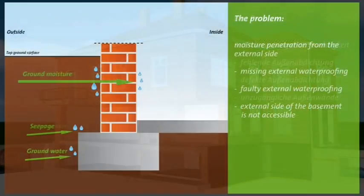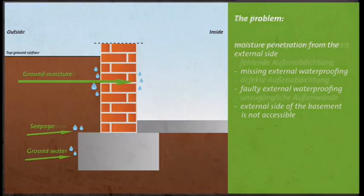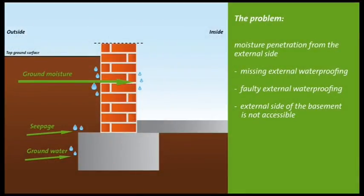A common problem: water enters the building from the exterior wall. The cause is often a missing or faulty exterior waterproofing. The consequence: moisture — in extreme cases even flowing water — penetrates the wall and enters the living space. This moisture transports destructive salts into the building and creates a moist, musty, and unhealthy environment.